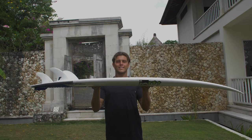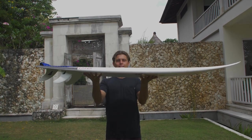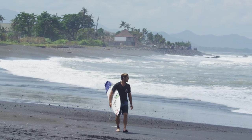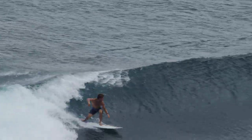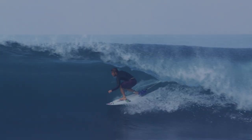The Channel Islands Proton. It's 5'11", 18 and a half, 2 and 5 sixteenths. The Proton's funny — I've been riding them for so long, and they're pretty specific in which sort of waves they like, but when the waves are Indo-esque or anything powerful like Hawaiian stuff and Bali, they just work so well.